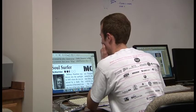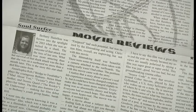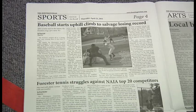Brandon Borders is the editor for the Arts and Entertainment page, which includes several different elements. You'll always see the movie reviews, and then it kind of rotates between a restaurant review or perhaps a preview for an upcoming show. Jan Boroff, the sports editor, is constantly working at keeping her page up to date with changing scores, records, and games for the sports teams.